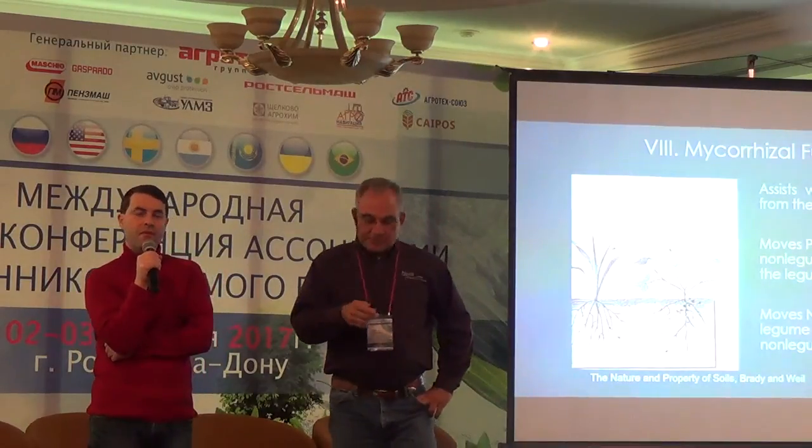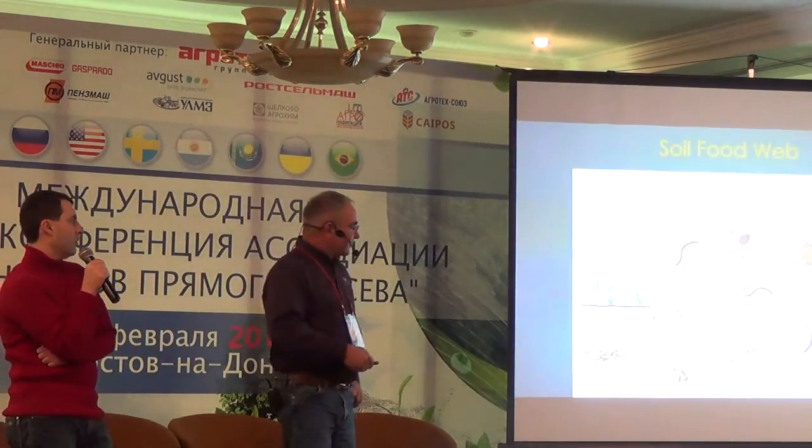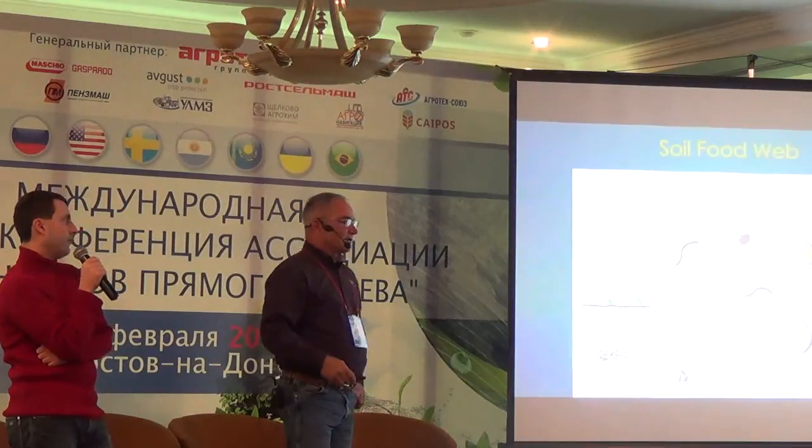Because we have to feed our little biology in the soil — something — or else they're going to consume our organic matter, our humus.